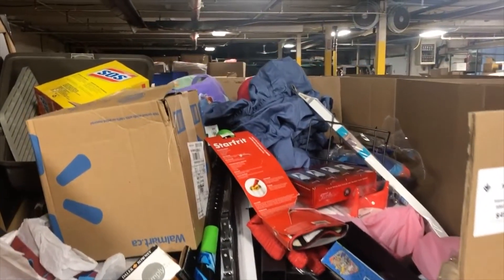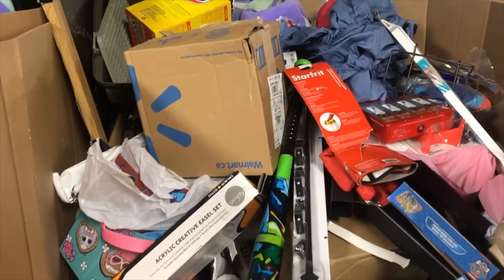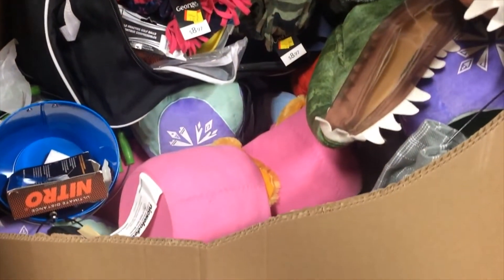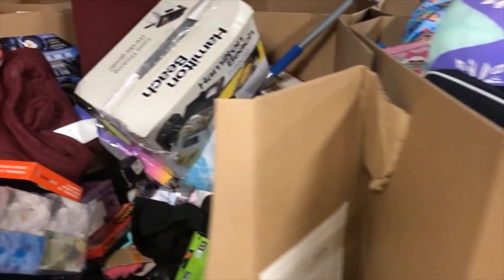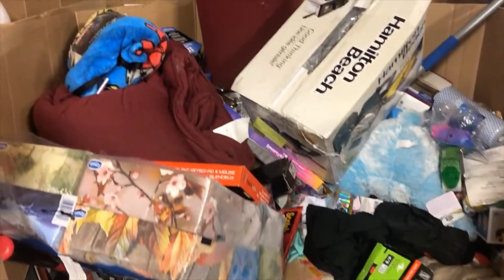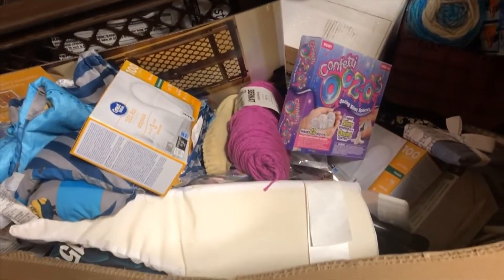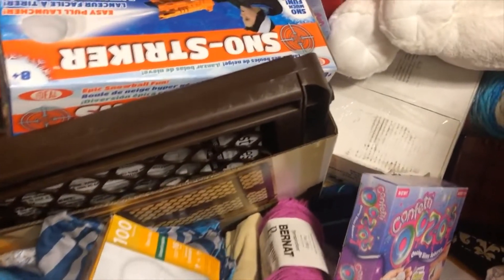These pallets are being sold for $4.95 each. None of them are manifested — it's just all general merchandise. On our website we have pictures of each individual pallet with a description of the category. These pallets are about five feet tall and most of them are filled up quite well — some more, some less.